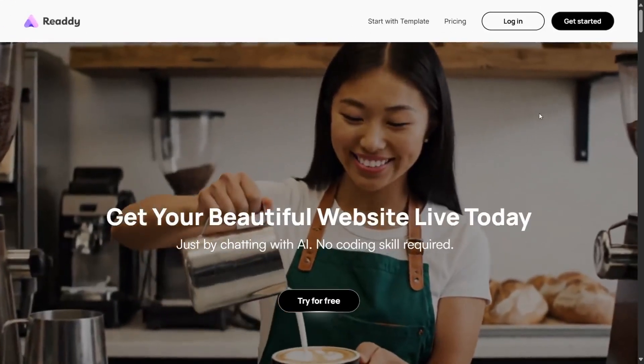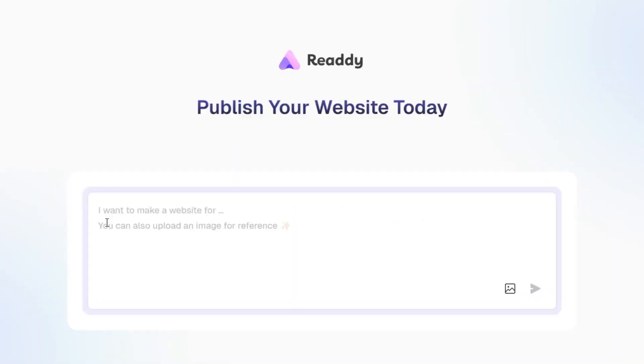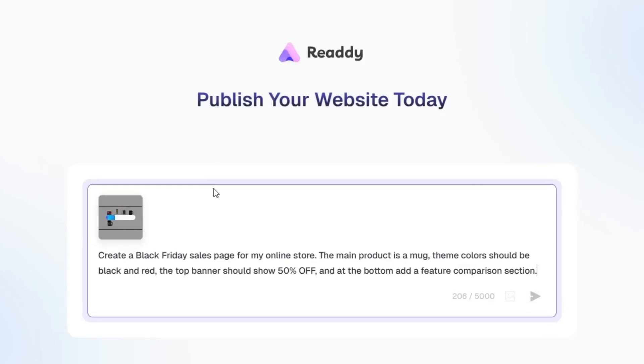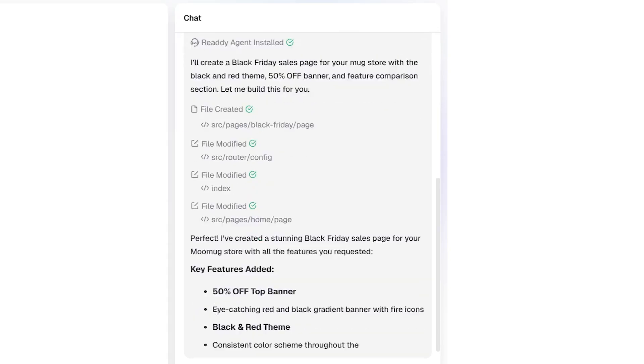After clicking the link in the description, go to the site and sign up. Then let's start a new project. The bot asks us to describe what we want to build, so I type a clear and detailed prompt. I also want the current look of the store to be preserved, so I upload a screenshot of my main Shopify page. The screenshot is uploaded, the project description is complete, and now we move to page generation. Ready instantly starts building the Black Friday page.